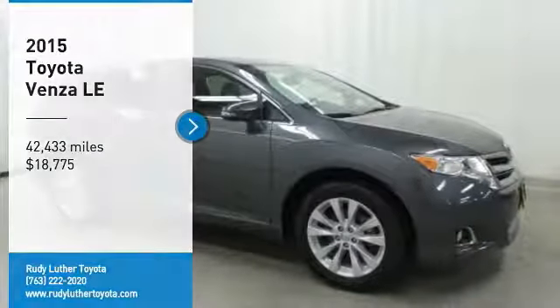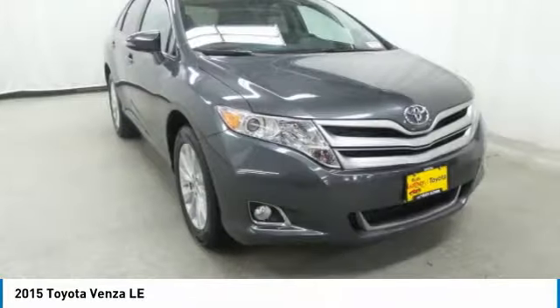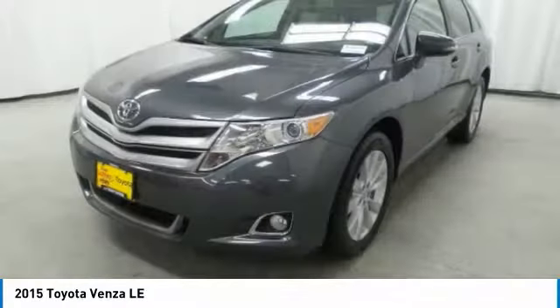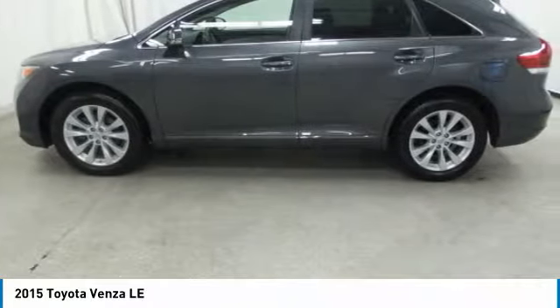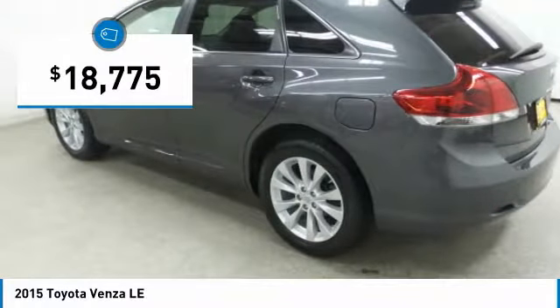Take a ride in the 2015 Venza. Toyota Venza blends the attributes of a crossover SUV with those of a wagon. Venza boasts a spacious interior, a powerful and efficient engine, a pleasant driving demeanor, innovative interior storage, and strong crash test scores. You're more than one thing, so is Venza, and is priced below $20,000.